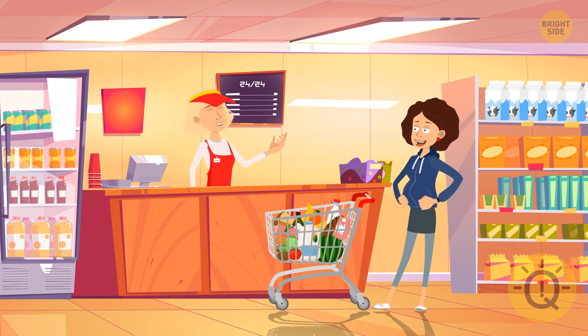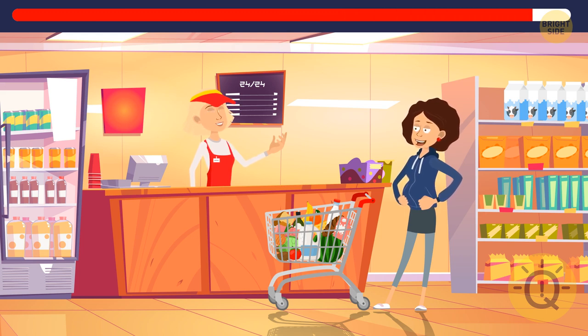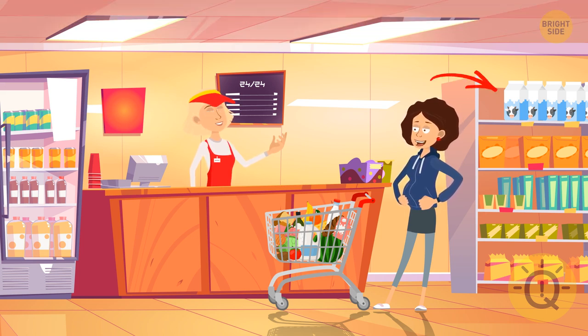I'm feeling hungry — time to go grocery shopping. So many things to choose from, and now one of them is gone. A milk carton on the top shelf went missing — it must have landed in someone's shopping cart.